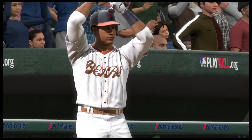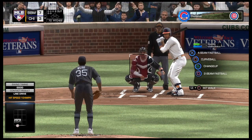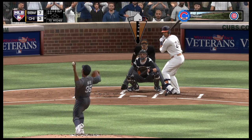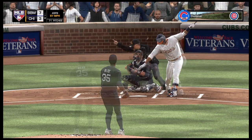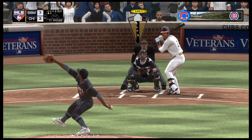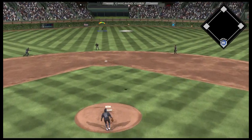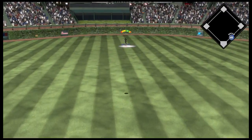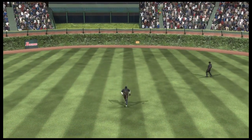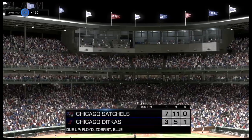Gary Sanchez steps in. Late that time for a strike. I think his eyes lit up when he saw that pitch coming up at his eye level. If you've got a good fastball like he does, that location can be really effective. And the center fielder is under it to make the catch, and the inning is over.